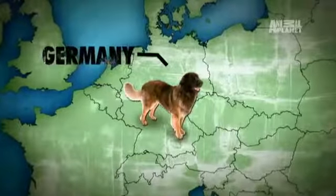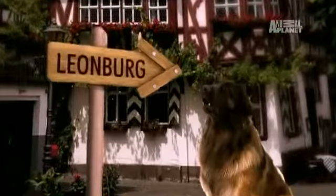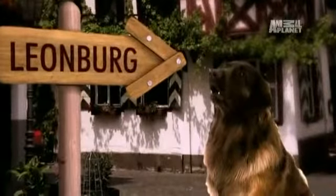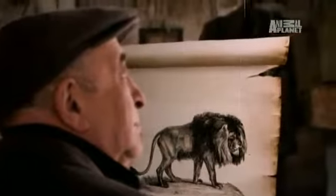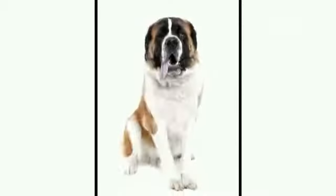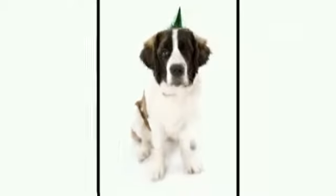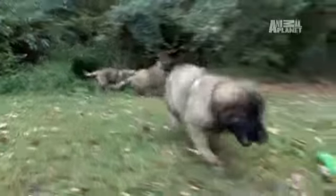The Leonberger is the oldest purebred German dog, named after Leonberg, Germany. Legend says that a local Leonberg townsman wanted to develop a new breed of dog that resembled a lion — and it does resemble a little bit of a lion. So he crossed a Landseer Newfoundland with a St. Bernard, then crossed that dog with a Pyrenees Mountain dog, and then bred the St. Bernard back in. Voila, the Leonberger was born.